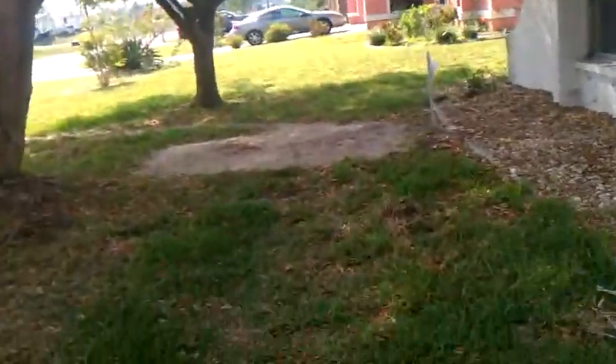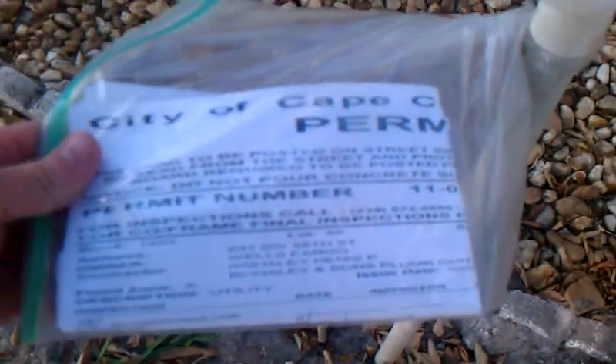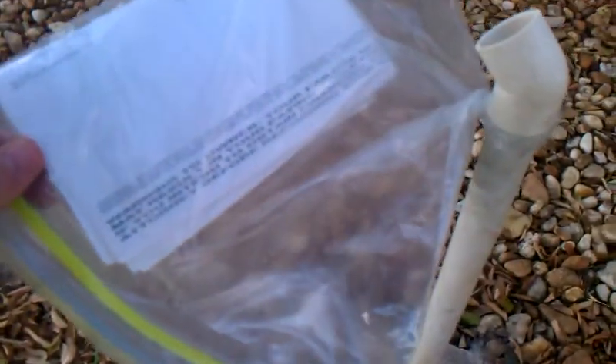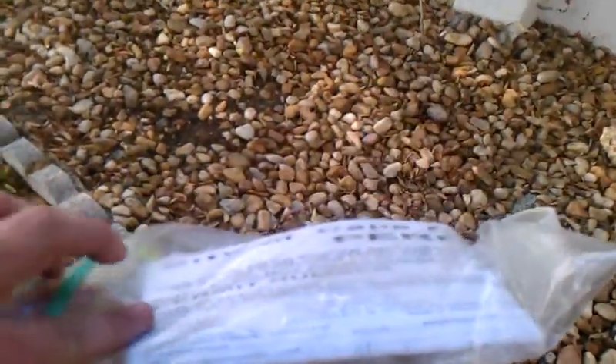Looks like this is either for the water or the sewer hookup. You can see this is brand new — they have a permit here from Wells Fargo for frame final inspection, water hookup, and sewer tap. The permit is for utility water and sewer line, showing they hooked up the water.